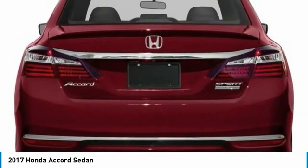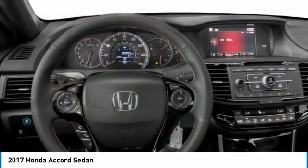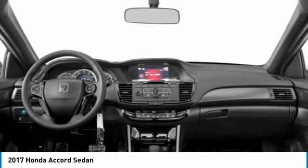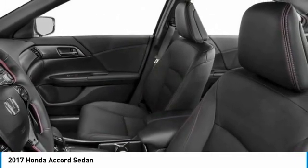Aluminum wheels, rear spoiler, brake assist, daytime running lights, front performance tires, rear performance tires, driver illuminated vanity mirror, four-wheel disc brakes, fog lamps, front wheel drive.